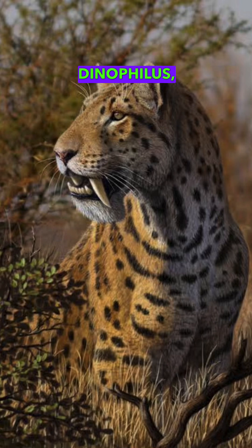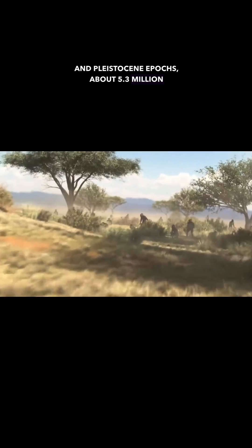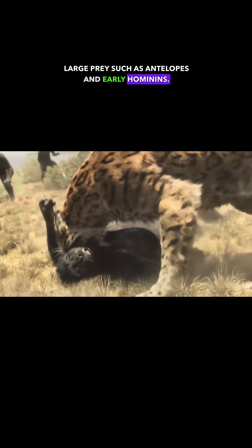At number four we have the Dinophilus, which lived in Africa and Eurasia during the Pliocene and Pleistocene Epochs, about 5.3 million to 1.8 million years ago. With its powerful jaws and sharp teeth, it could take down large prey such as antelopes and early hominins.